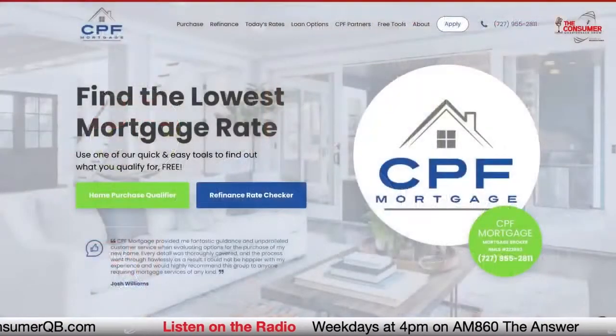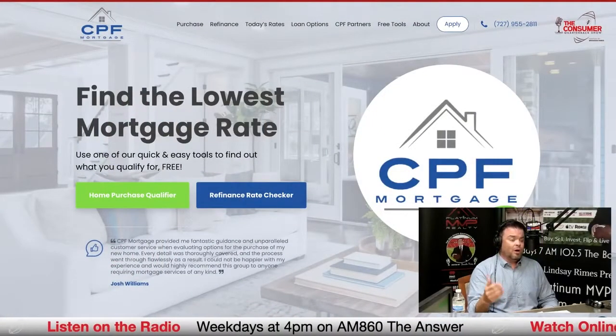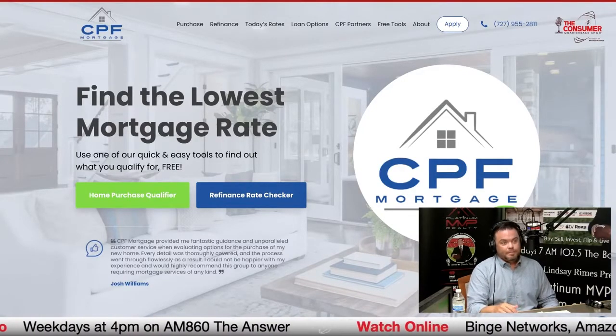Justin Kelly can be reached at cpfloans.com or by calling 727-226-1040. They love having conversations with people about this stuff. Good stuff — thanks for bringing in that great content today. We're going to take a break, and when we come back, Ray Hall is in the house for Ray Hall Appraisals.